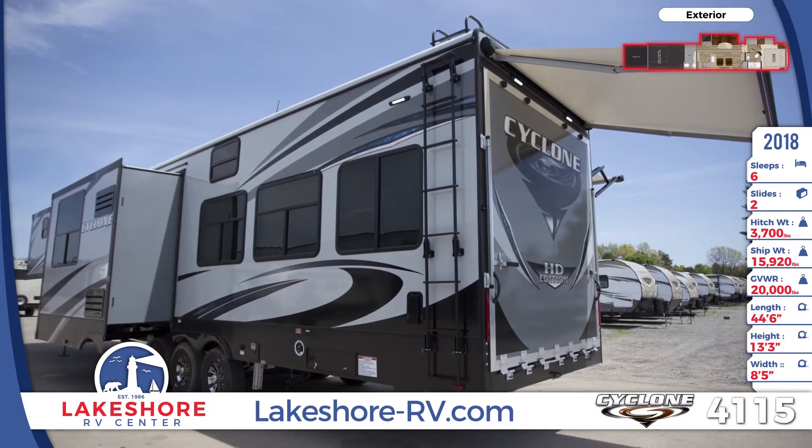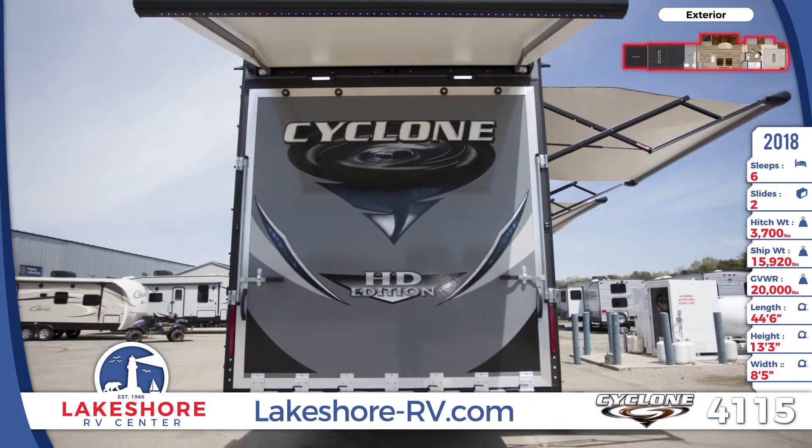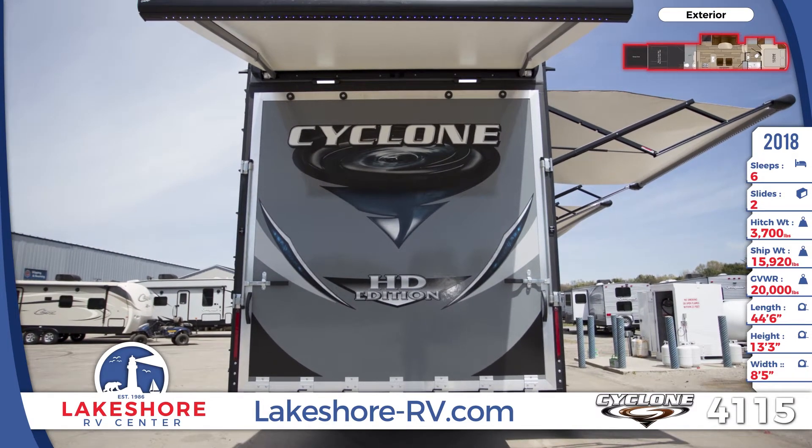The 4115 has two awnings with LED lighting, with an available optional rear ramp awning. An outside kitchen features a mini-fridge, cabinets, and an optional swing-out TV.